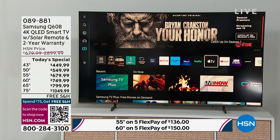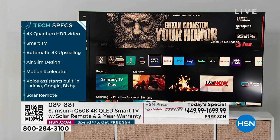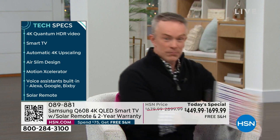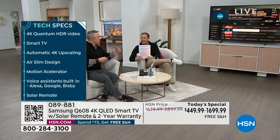Does your television have Apple TV built in? When Apple decided to embed their product, they went to Samsung because Samsung is number one. So you have Apple TV embedded in your television. You also have the HSN/QVC app. And Samsung TV Plus — that's free television. 190 free channels. It looks like a cable company guide.